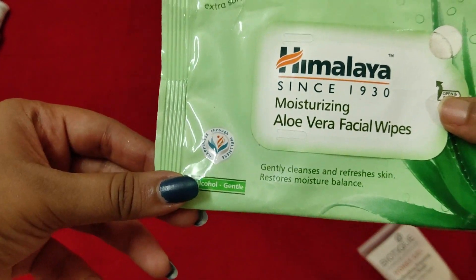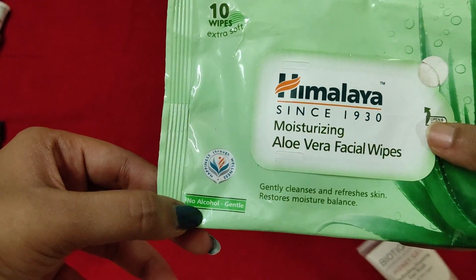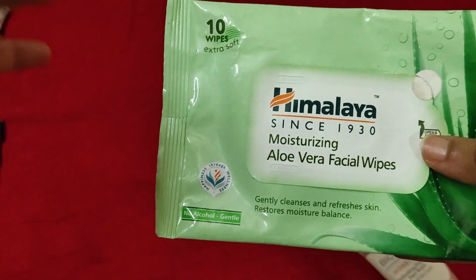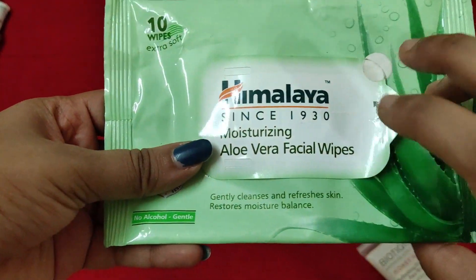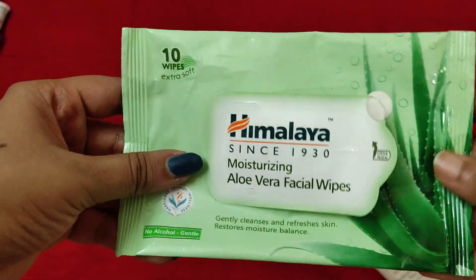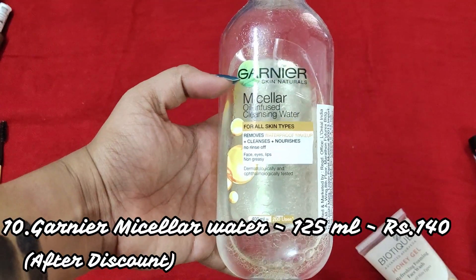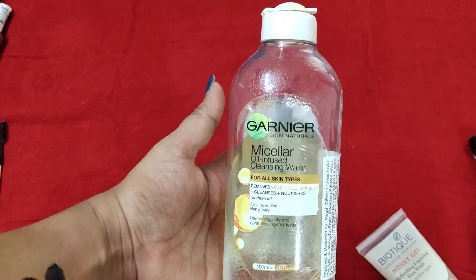This is the Himalaya Moisturizing Aloe Vera Facial Wipes. It has nice ingredients like aloe vera, refreshes the skin, contains 10 wipes, and retails for about 45 rupees. It does not contain alcohol and is very gentle on the skin. I've already used one pack and this is the second pack I'm about to finish — I only have one wipe left. I love these wipes.